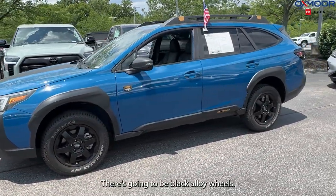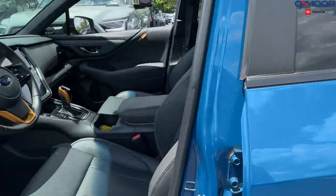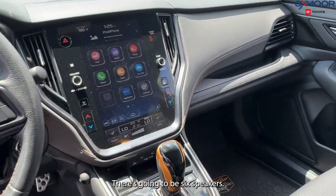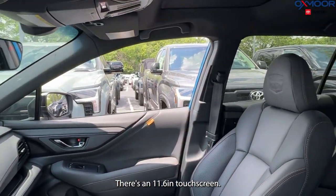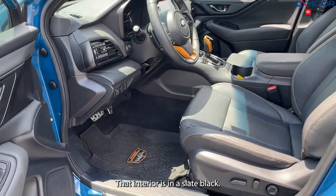There are going to be black alloy wheels and black accents throughout the exterior. You'll have a power moonroof, power liftgate, and six speakers. There's an 11.6-inch touchscreen. That interior is in a slate black.